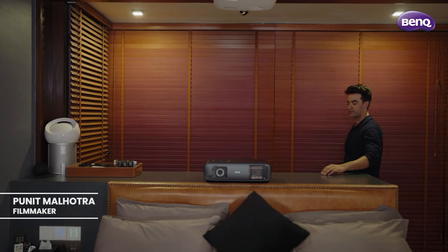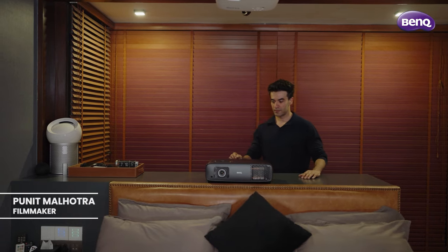Hey guys, this is Puneet and I'm going to do something really special today. The folks at BenQ have been kind enough to let me review the W4000i, and I'm going to do just that — to reveal the next level of cinematic experience.